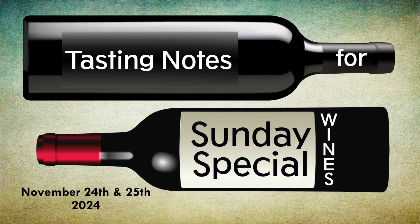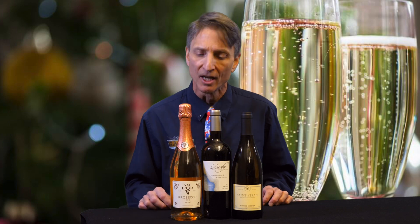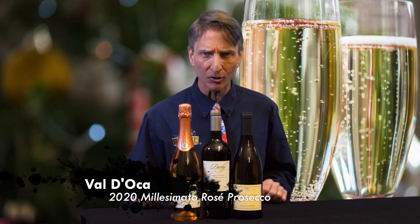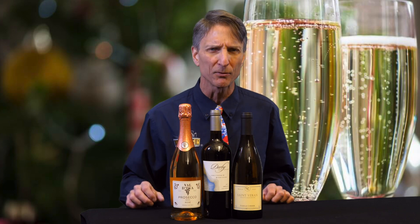We've got three wines to talk about, three styles this week, and we're going to start in the north of Italy. This is the 2020 Valdoka Millisimato Prosecco. Millisimato really just literally means vintage, and this is a 2020 Vintage Prosecco.